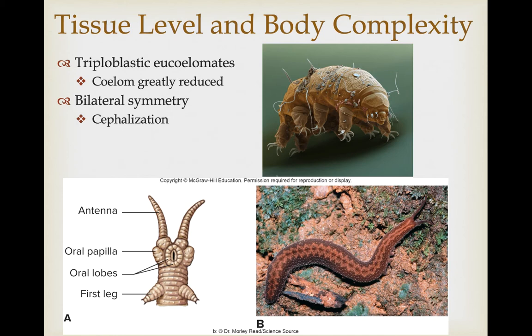Some members of both these groups are triploblastic eucoelomates — they do have a true coelom, but it is greatly reduced and instead replaced by a hemocoel. They are very bilaterally symmetrical, and most show very extensive cephalization, as you can see here. There is a clear head end on this water bear and a clear head end on this velvet worm.